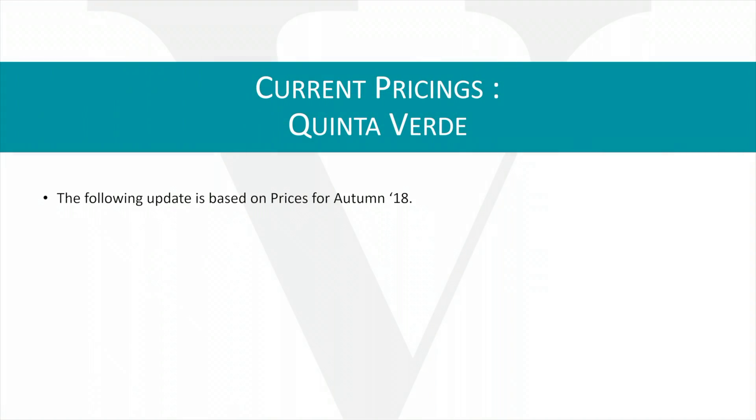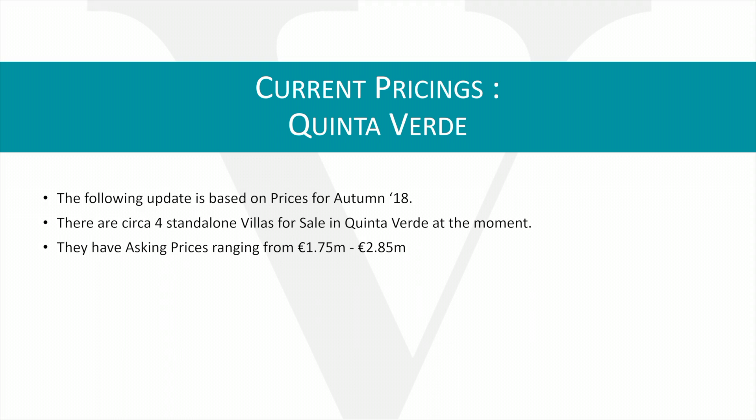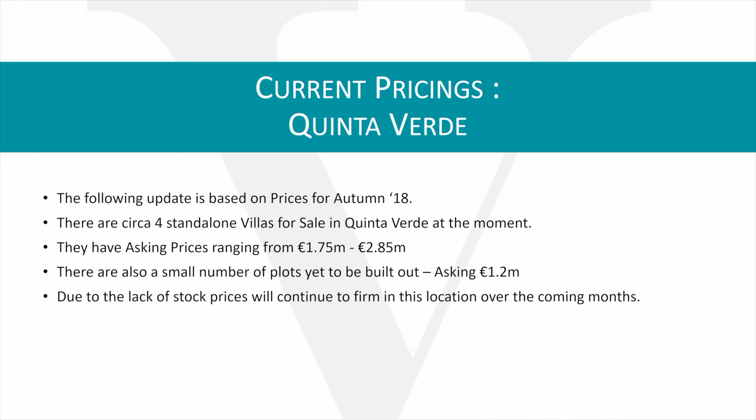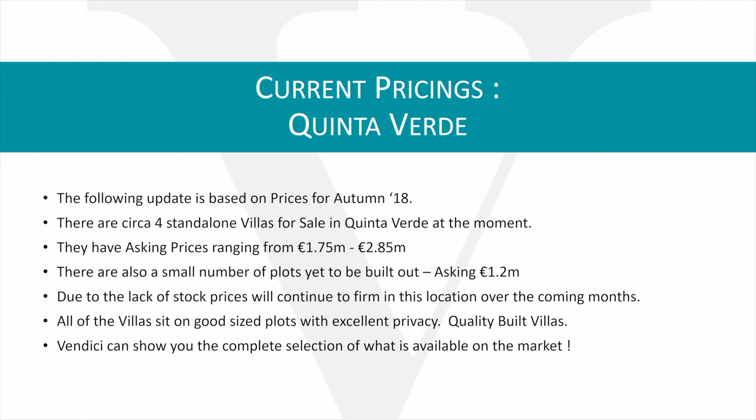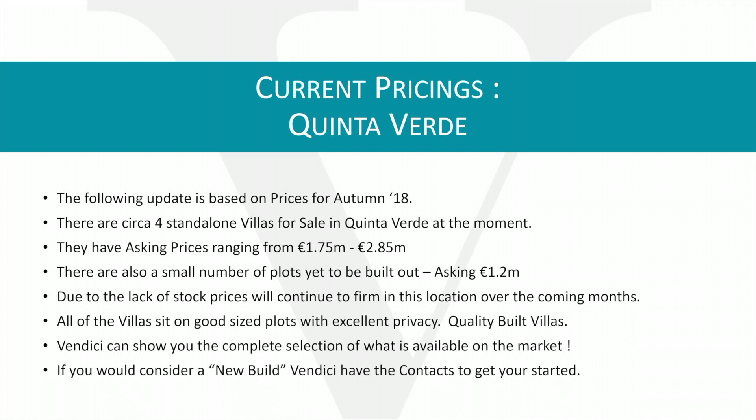The following are the current pricings for transactions within Quinta Verde. These are based on Autumn 2018 levels. There are currently four standalone villas for sale in Quinta Verde, with asking prices starting at €1.75 million and going up to €2.85 million. There's also a small number of plots yet to be built out, with asking prices of €1.2 million. Due to the lack of stock, we expect these prices to firm over the coming months. All of the villas in Quinta Verde sit on good-sized plots with excellent privacy.